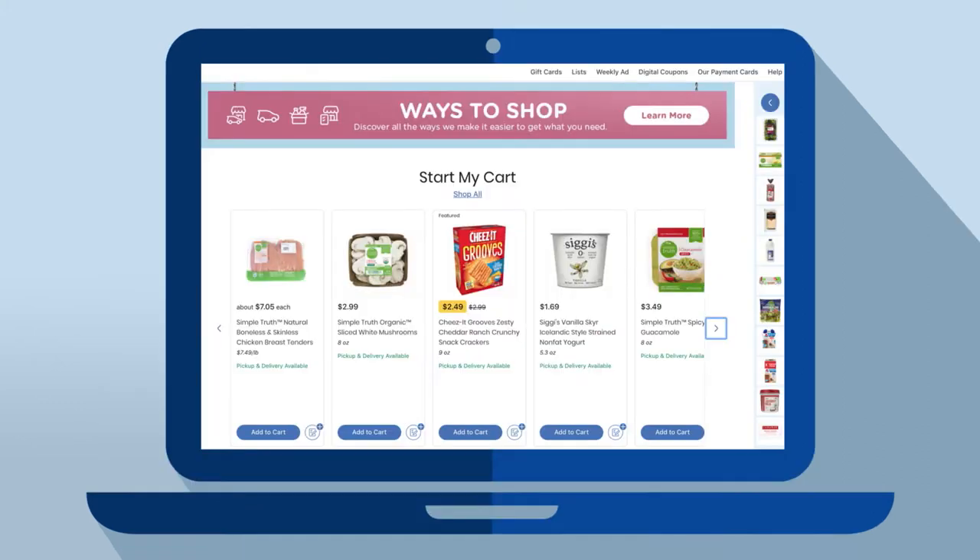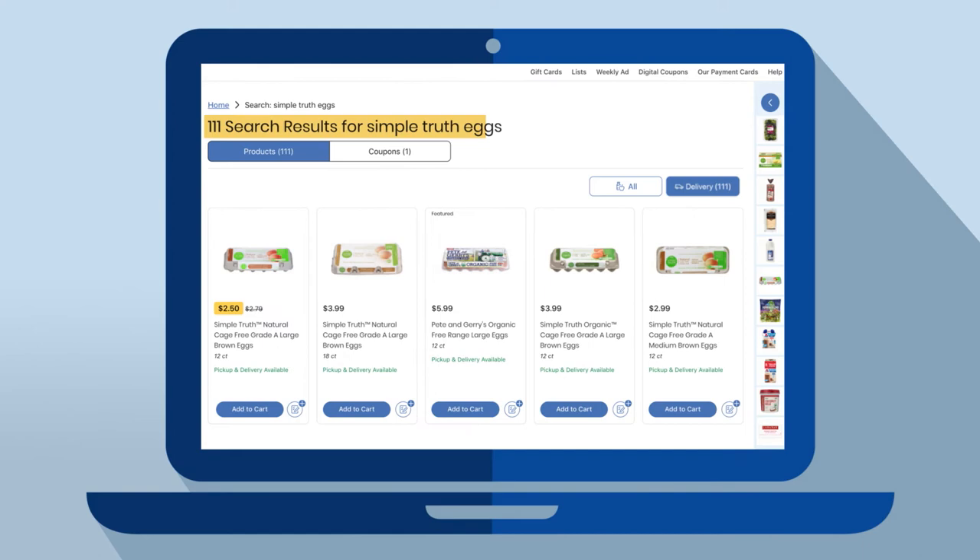Now, start shopping. Use Start My Cart or try the search function or browse for items.